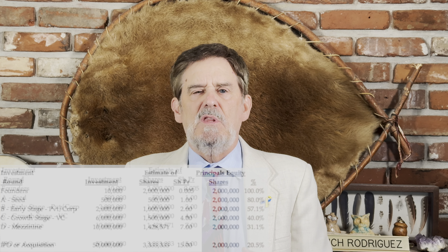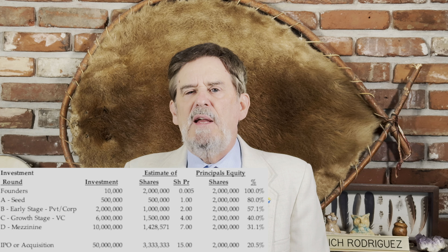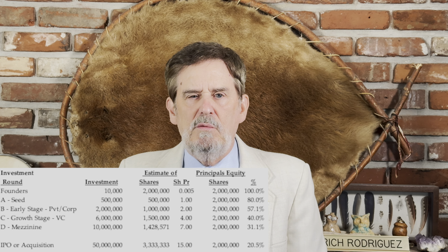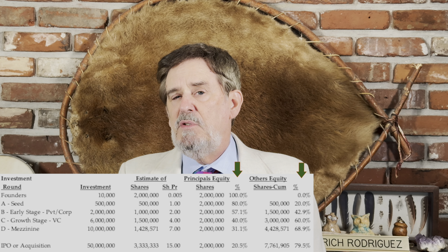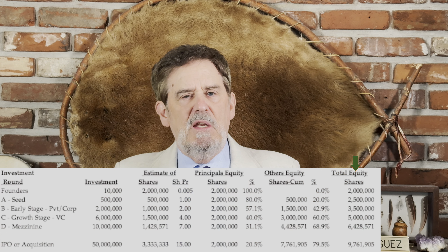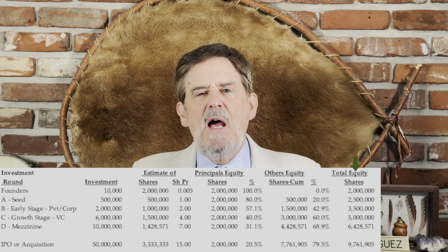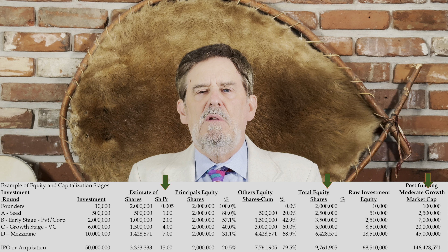Share dilution: as the company sells more shares, the percentage of ownership by the founders is diluted. Naturally, as the percentage of outside shareholders goes up and shares are sold, prior shareholders' percentage of ownership goes down. And as new shares are issued, total shares outstanding goes up. Now, let's look at market capitalization. With the exception of the founders round — where market capitalization is arbitrarily assigned — the market capitalization is simply the total number of shares times the price per share.